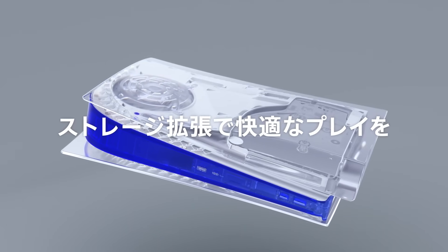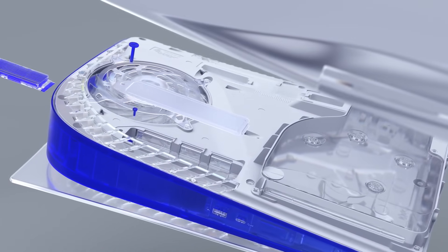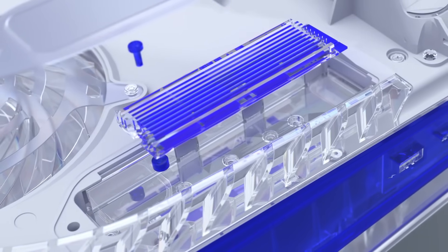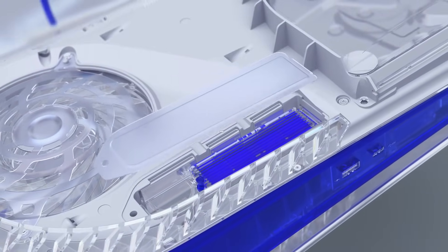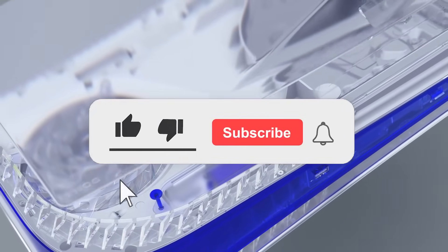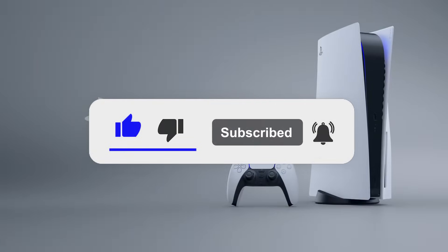So there you go — a roundup of all the features. Tons of new features rolling out with this new software update, which is live right now. Go check it out for yourself, update your PS5, and get back to gaming with these new quality of life improvements. Sound off with all of your thoughts in the comments section down below. Thank you for watching and goodbye.